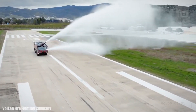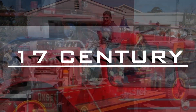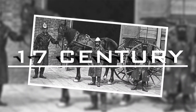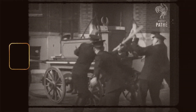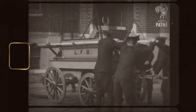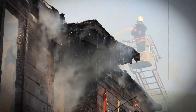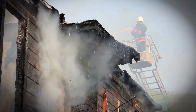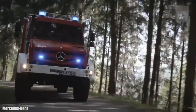In the beginning, fire trucks were far from the sophisticated machines we know today. Our journey back in time takes us to the early 17th century, when the first ever firefighting apparatus emerged. Picture this: wooden carts on two wheels, equipped with basic water pumps and operated by hand-cranked mechanisms. These rudimentary fire trucks required a team of dedicated firefighters to manually pump water onto the flames, a far cry from the modern fire trucks we see racing through the streets today.